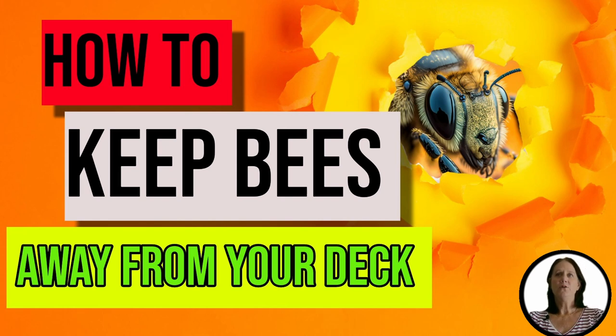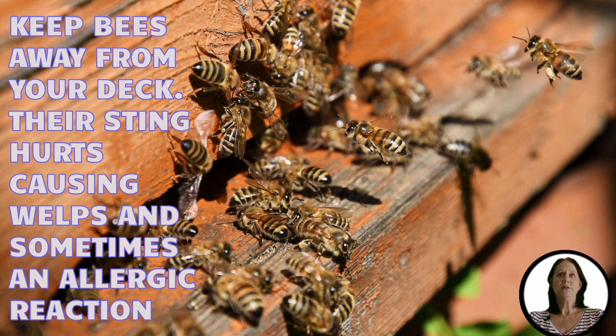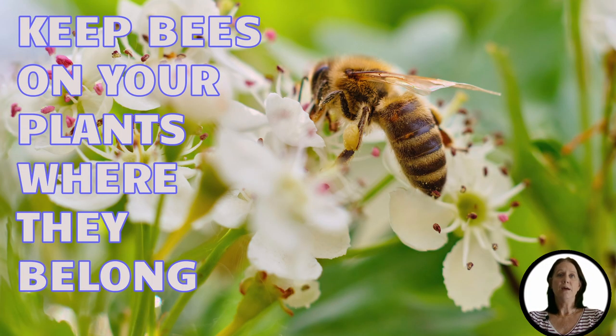Hi, this is Suzanne from Backyard University here to talk about how to keep bees away from your deck. We all love these super pollinators, but not on our outside decks. It's easy enough to swat a bee or two, but what about large swarms? What happens when they decide to make their home on your deck or patio? They can be more than just a nuisance. Their sting hurts, causing welts, and sometimes even an allergic reaction, especially if you're stung by multiple bees at the same time. So today we're going to talk about how to keep them where they belong — on our plants and pollinating.